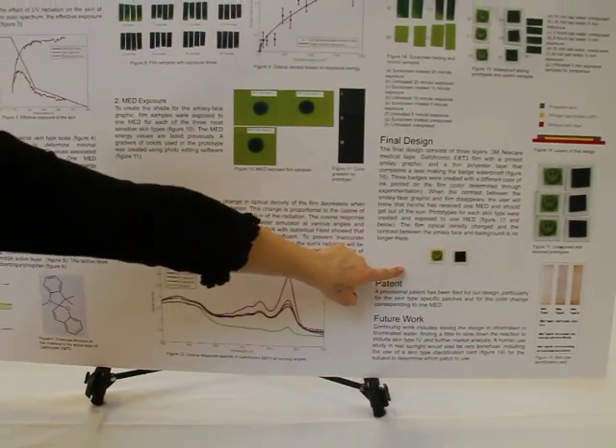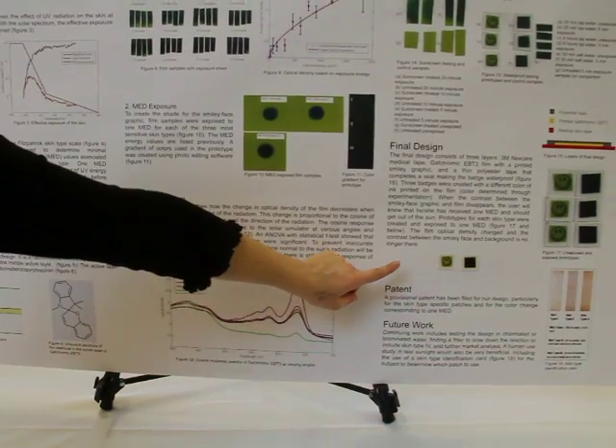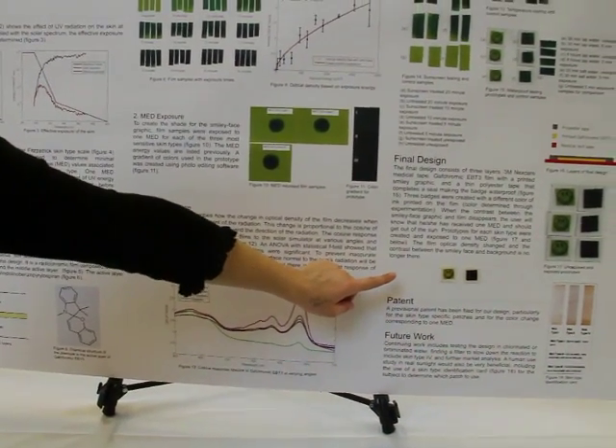We tested how much it changed in color with exposure to UV light. When we got the amount of energy that it took to create that first reddening, we could match that color and then print on top of the unexposed film. A mom watching a kid, or just yourself, could go out in the real sun. When the smiley face is obscured here with the UV exposure, it is a little darker. This color was printed at the exact shade needed to show you when to actually get out of the sun.